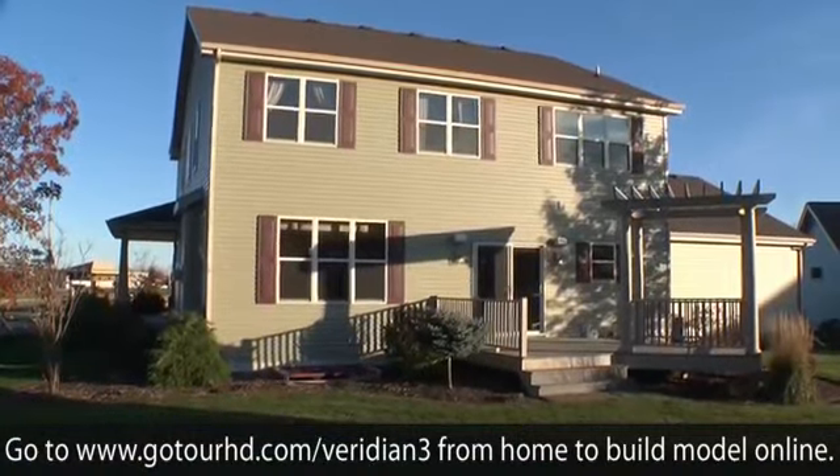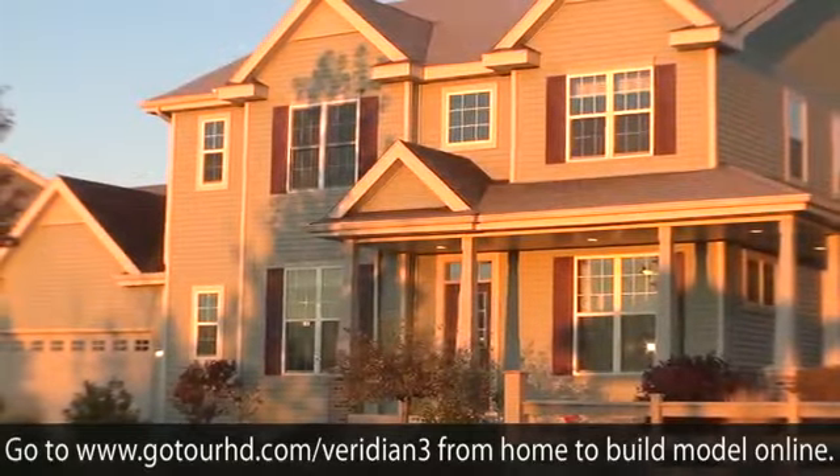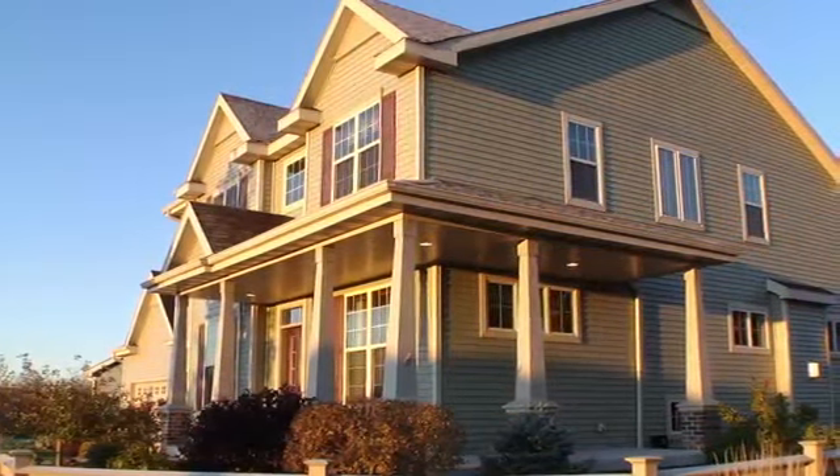This home has a maintenance free Trex deck with lighted pergola and outdoor speakers. To see more, visit this webpage from your home computer and take the full interactive tour.